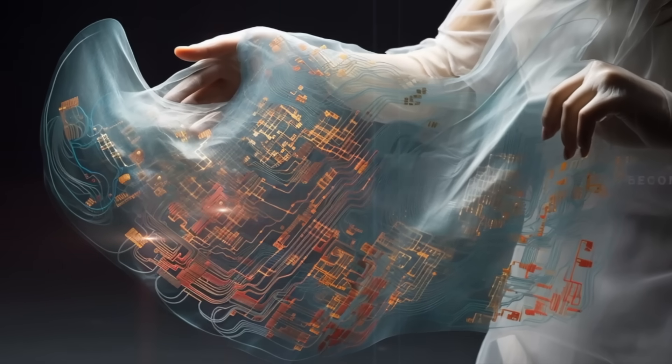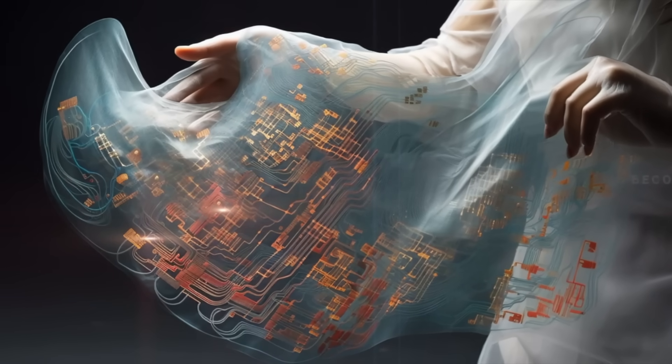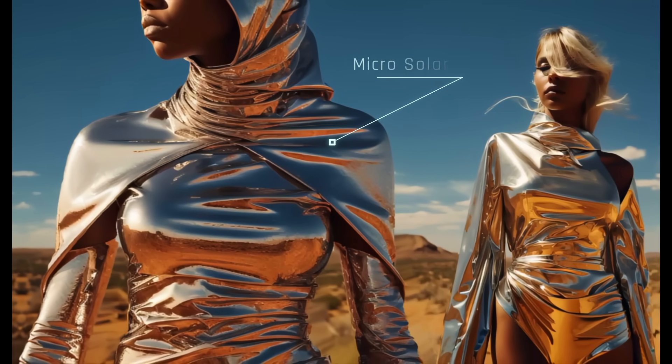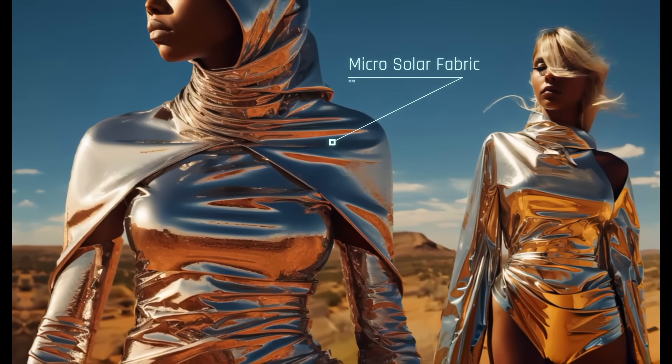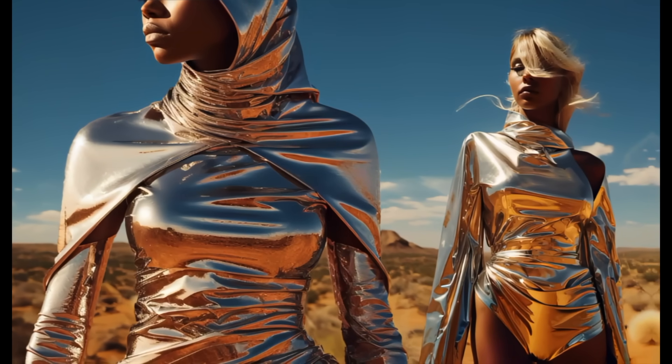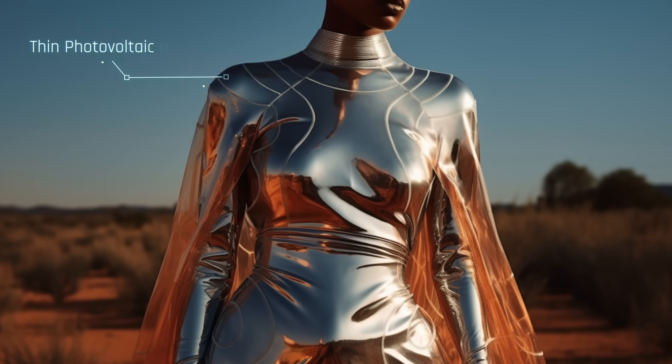Walking, running, or the micro movements from breathing could be enough to power these devices. Furthermore, the development of compact, lightweight, and flexible solar fabrics will also provide additional power for these smart suits, ensuring complete self-sufficiency.